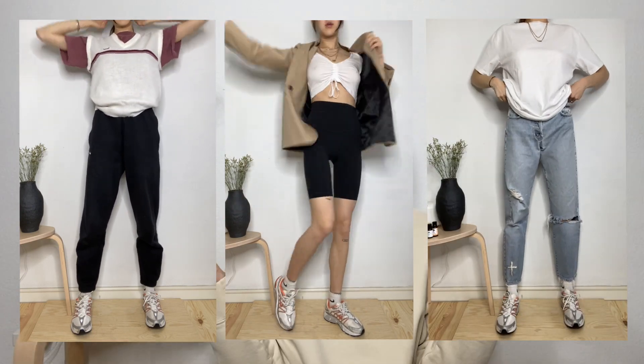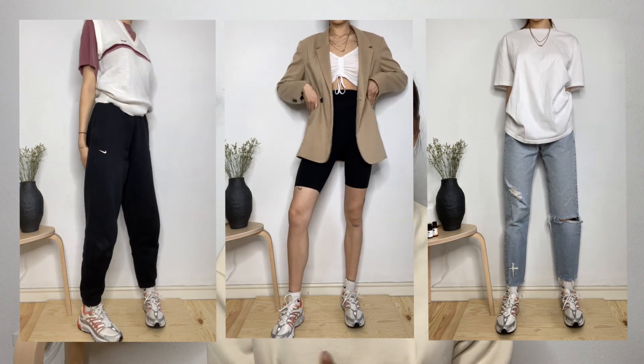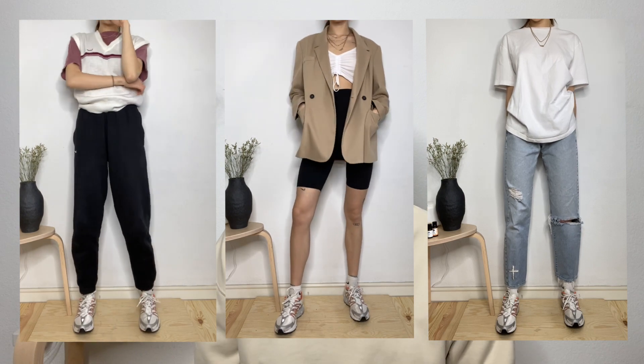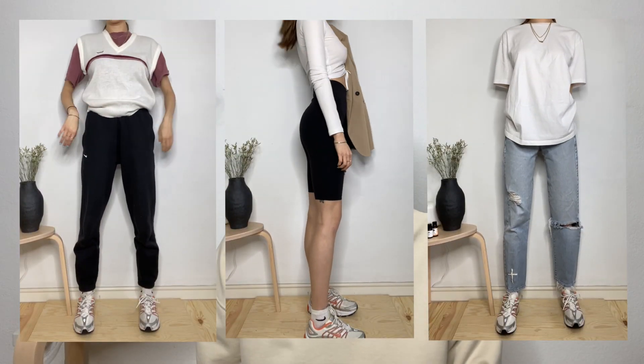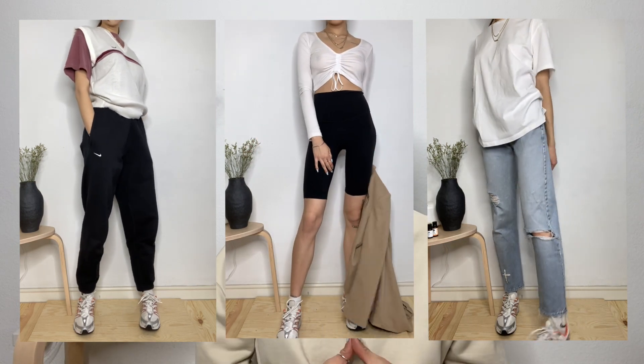I think these would look really cute with sweats, biker shorts, or denim, and those are the three ways I would wear them. For the first outfit I'm wearing the sneakers with a denim outfit, second with biker shorts, and third with sweats. These sneakers are from eBay for $20, which is super affordable. It's really hard to find sneakers like this for $20 because usually they're around $80 to $100, especially since dad shoes and running sneakers are trending right now.